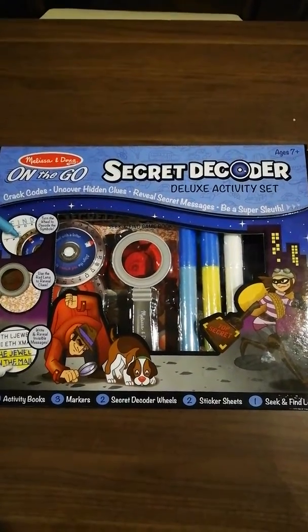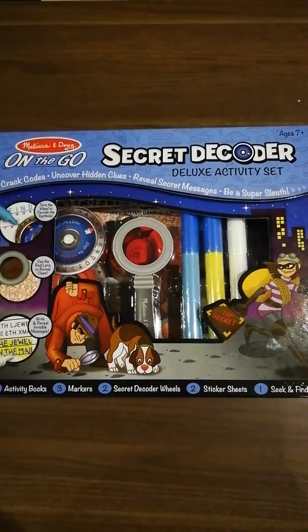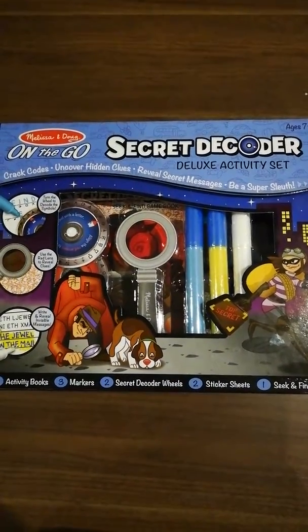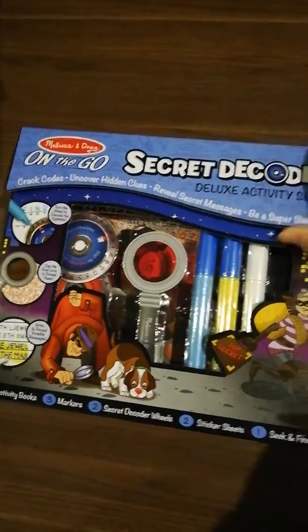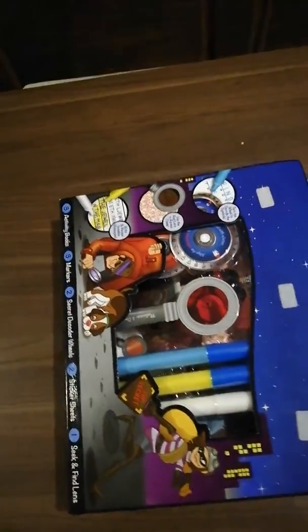Hi there, it's Susie from toysandgames.ie here and I just wanted to show you this Secret Decoder Deluxe Activity Set from Melissa and Doug. It's really, really cool. I have an on-the-go small one which my daughter absolutely loved when she got it for Christmas, so I decided I'd stock these larger kits.